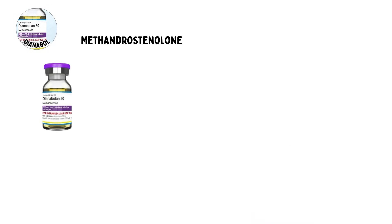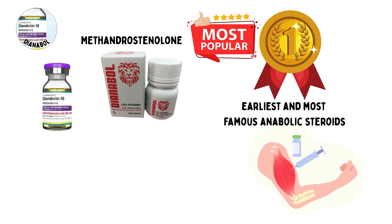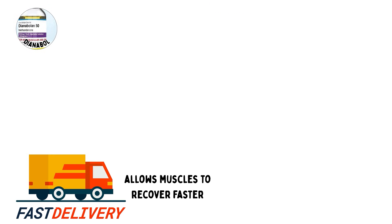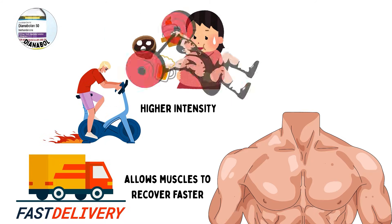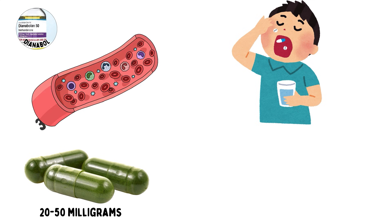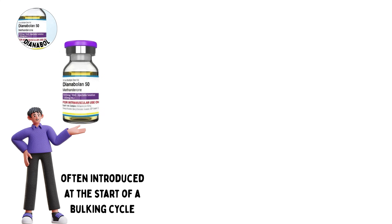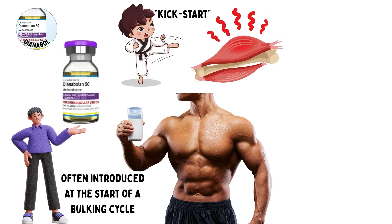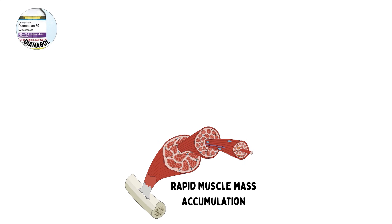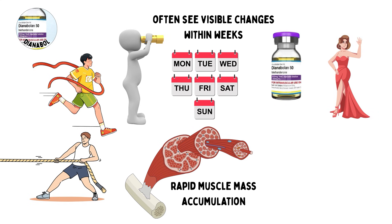Dianabol, also known as methandrostenolone, is one of the earliest and most famous anabolic steroids. It works by binding to androgen receptors in muscle cells, stimulating protein synthesis, and increasing glycogen storage. Dianabol is often introduced at the start of a bulking cycle to kickstart fast muscle growth while waiting for longer-acting injectables to build up in the system. The benefits include rapid muscle mass accumulation, significant strength increases, and enhanced training endurance. Users often see visible changes within weeks, making Dianabol one of the most popular steroids for quick transformations.